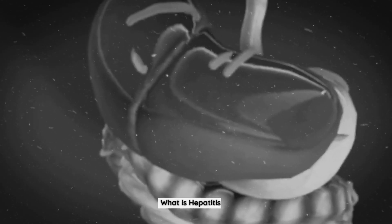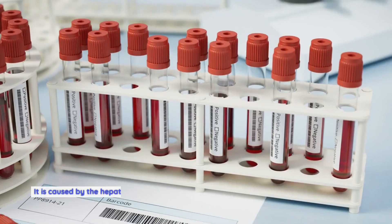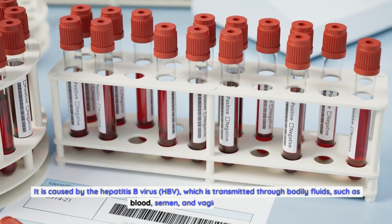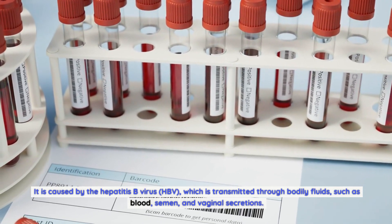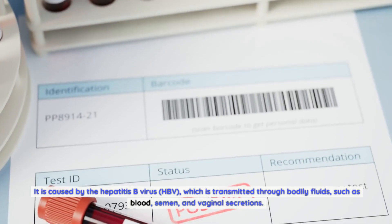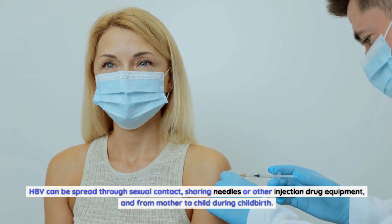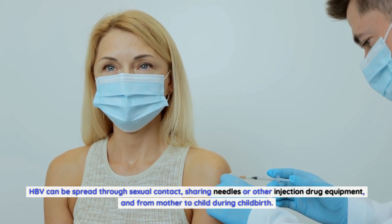What is hepatitis B? Hepatitis B is a serious viral infection that affects the liver. It is caused by the hepatitis B virus, HBV, which is transmitted through bodily fluids, such as blood, semen, and vaginal secretions. HBV can be spread through sexual contact, sharing needles or other injection drug equipment, and from mother to child during childbirth.